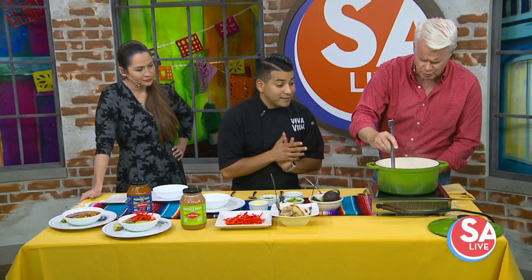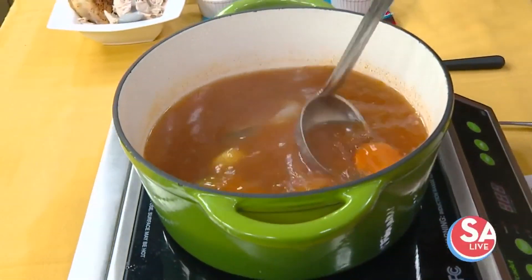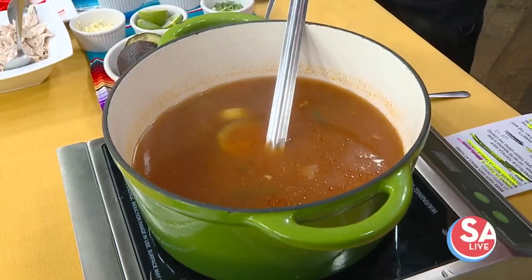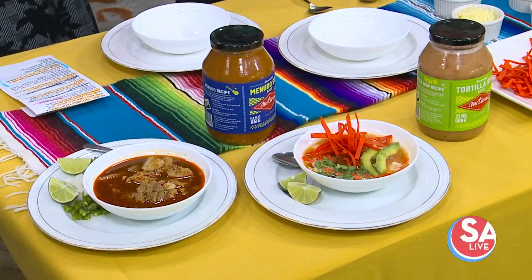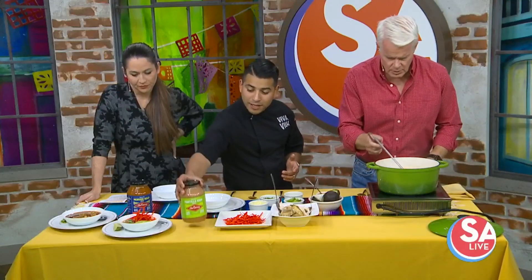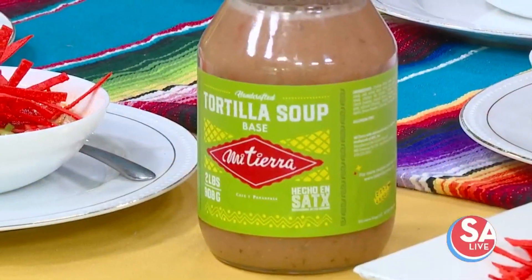You did cut up some nice big hunks of vegetables that you put in here. Yes, I did, because I love vegetables. Some people do not put vegetables in their tortilla soup, but I personally like vegetables in mine — all of those good slow flavors. And all that flavoring is already in that jar. You can see it has tomatoes, it has cilantro, all these different ingredients.